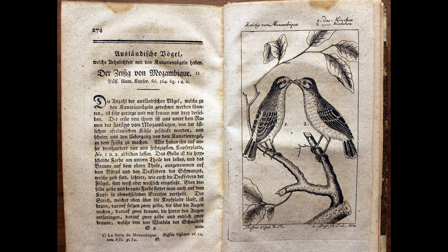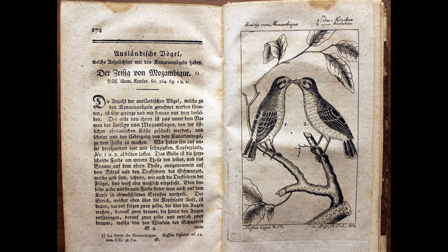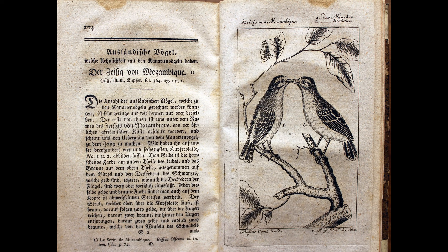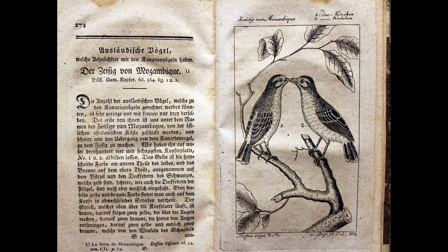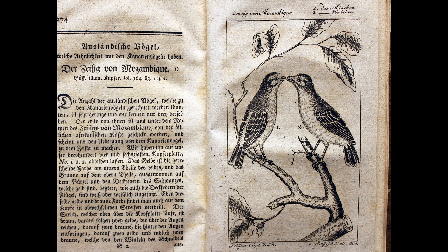Buffon's encyclopedic work spans 36 volumes on birds, mammals, reptiles, fish, and minerals of the earth. He did not travel outside of Europe, so his project relied on specimens sent to him. It is curious that in this depiction of male and female birds, labeled number one and two respectively, from Mozambique, that he is showing them billing. They are touching bills together in courtship, like a kiss. Such behavior is documented in relatively few species around the world, but it is not rare in those species that do it. Adult birds also feed one another in courtship, so maybe this is the behavior that Buffon meant to highlight. In either case, how did Buffon know that this species would engage in such behavior?